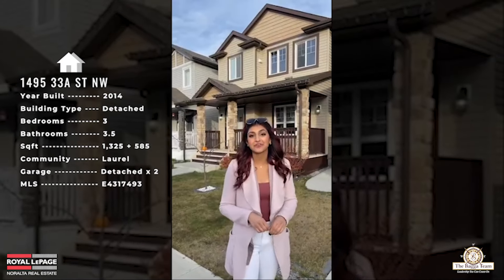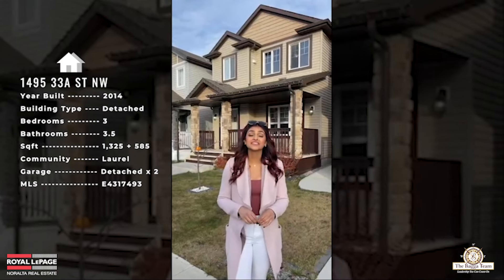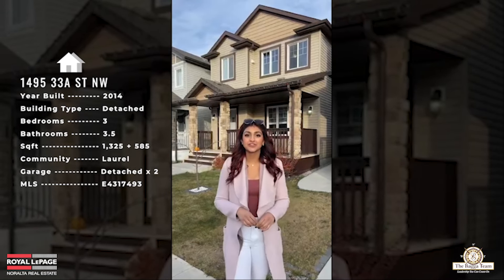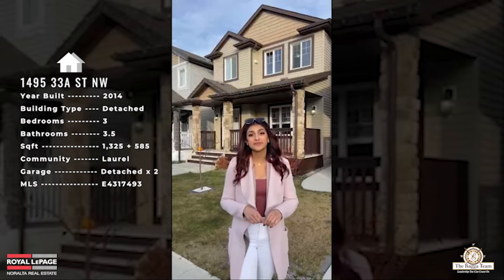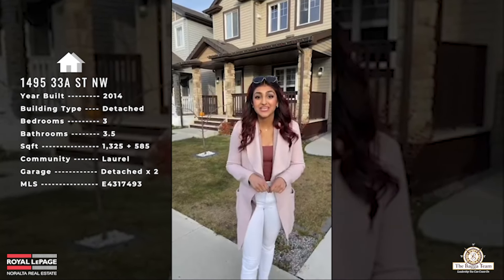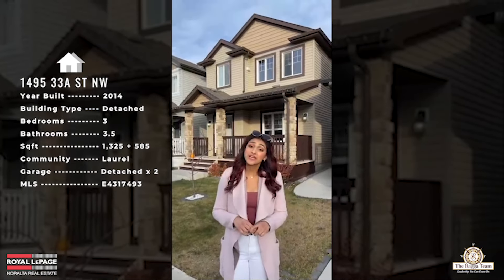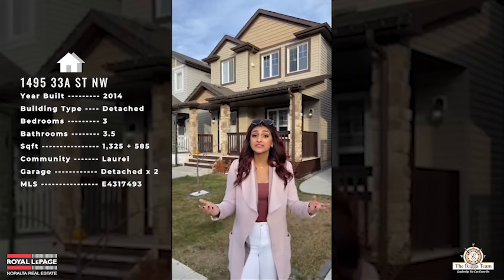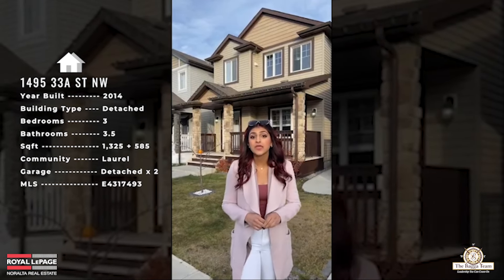So, 1495 33A Street — this is a single detached property. You do have a double detached garage on the property. It has a fully finished basement and you have a suite in the basement. This property is not a legal suite and doesn't have a side entry, but you do have the option to build one, which is another plus about this property.